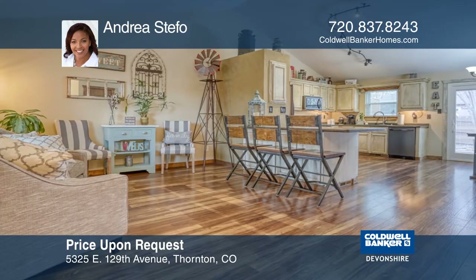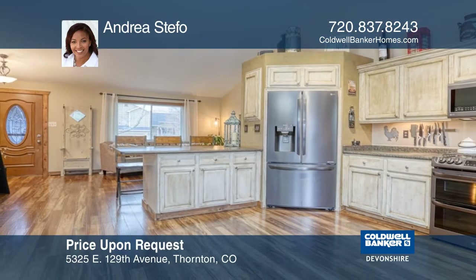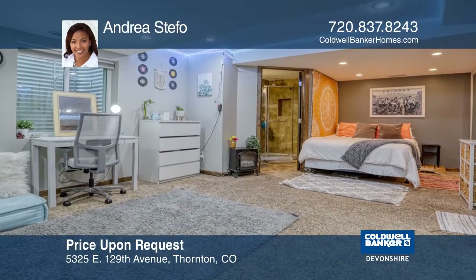The finished basement is currently used as the fourth bedroom, but can also serve as another living space. This meticulous home is in a great location.